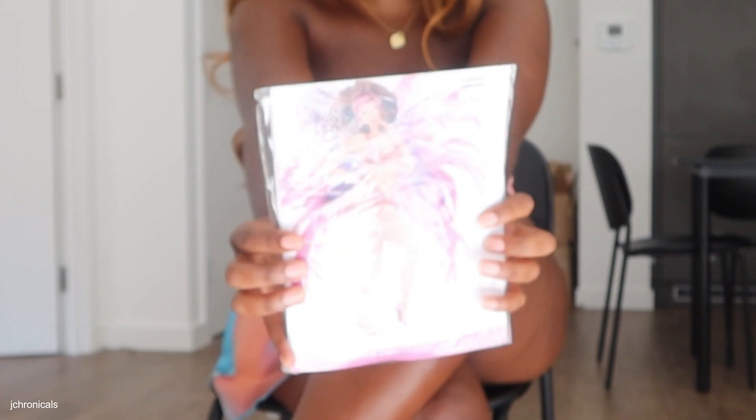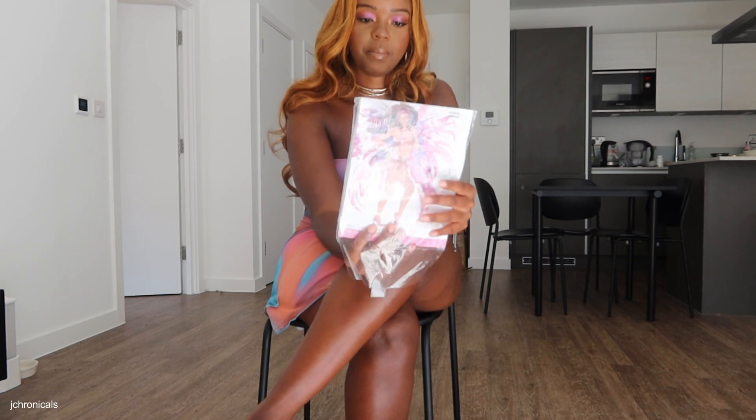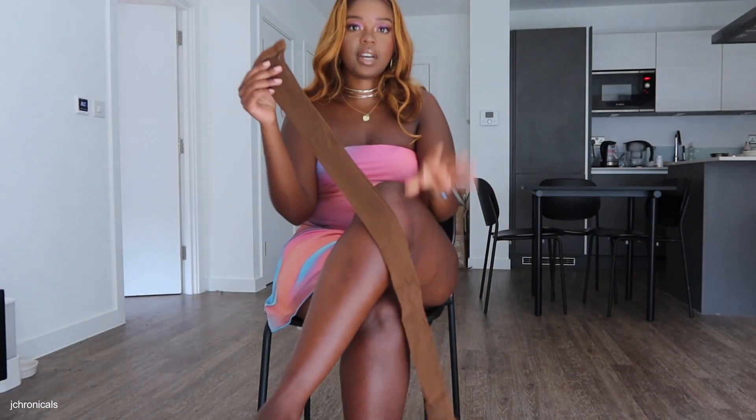I believe these are in a size extra small, in the color Nairobi Sunrise. These are performance fishnets — the Euphoria Performance ones. I really like the lady dancing on the packaging; I think that's really cool. These are also made in Italy, and the branding just looks so cool overall.